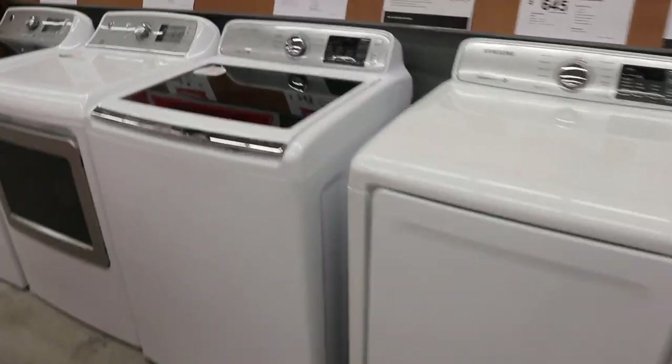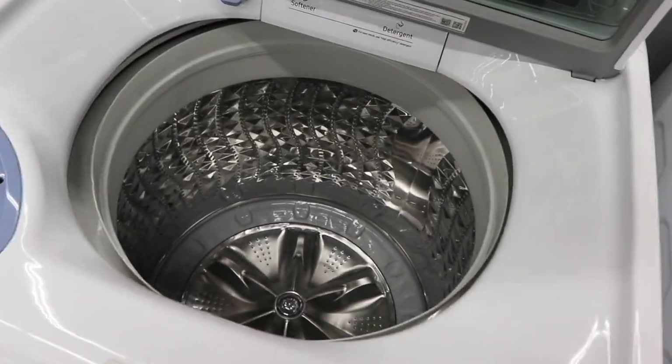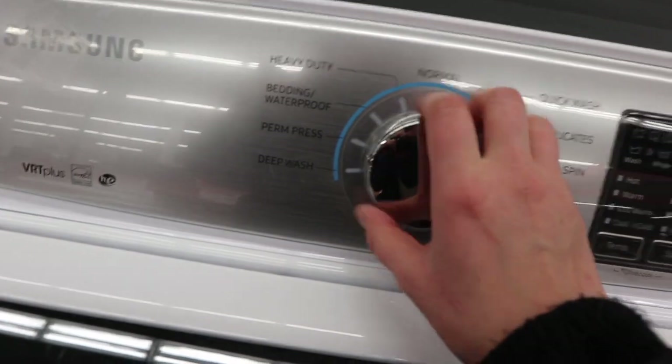These are the washer and dryer we want — so cute, I'm excited! They soft-close. It looks so nice. Anyway, we have to get flooring since I already told you about the flood. So off to the flooring section, let's see.